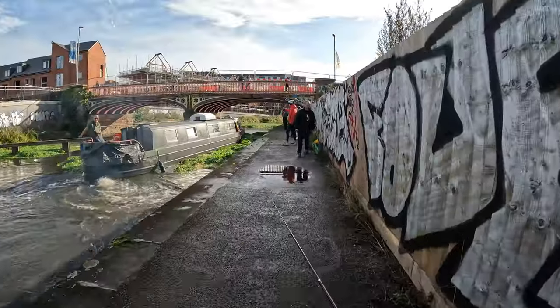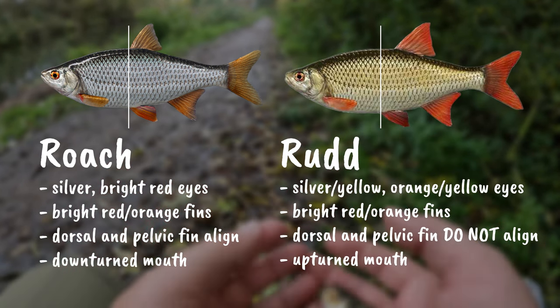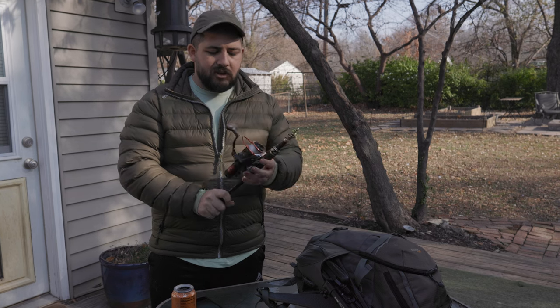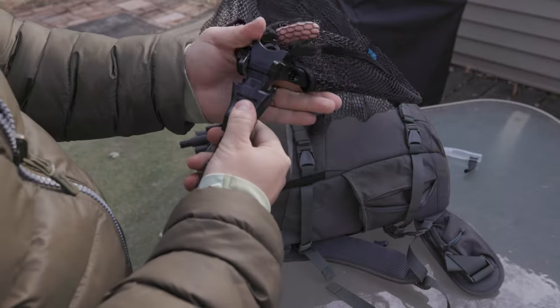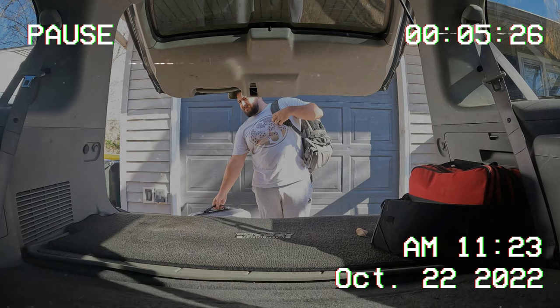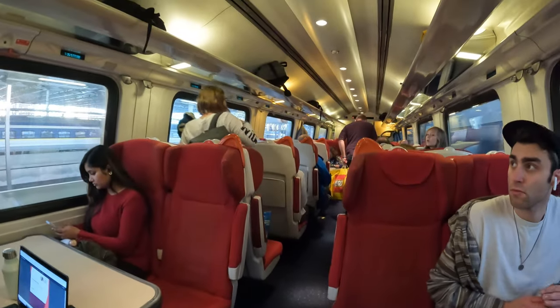I wanted this video to be equal parts entertaining as well as a tiny bit educational, in case you ever find yourself in England. I also have a film explaining all the gear I brought with me, how well it performed, and what I would change for a return trip, coming in a later video. So make sure to subscribe and look forward to that — but without further ado, I'm ready for some English fishing. Hit the like button, pack your tackle boxes, and let's get into it.